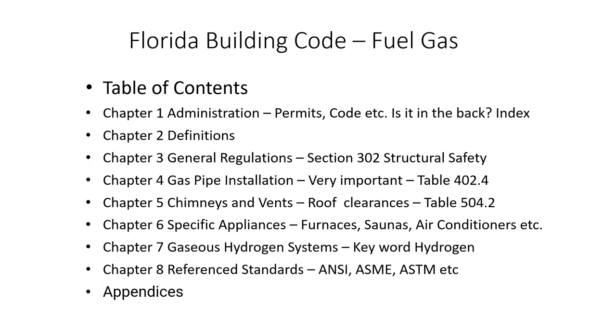Chapter two is always definitions in all the code books, all of the Florida building code books. Chapter three has some general regulations, and there's stuff like structural safety in section 302. They almost always ask a question about structural safety — like drilling a hole in a stud: what are the rules regarding how big that hole can be, or how big a notch you can cut in the end of a joist. Chapter four is very important: gas pipe installation. There's a table we're going to look at in a minute — table 402.4 — which tells us based on pipe size, pipe type, how far we're going, what the pressure drop can be, and what size pipe we have to use.